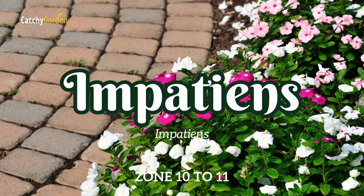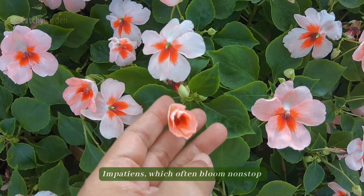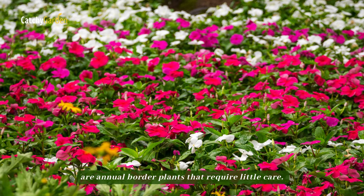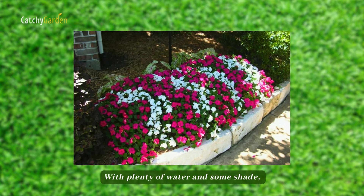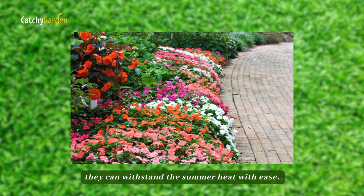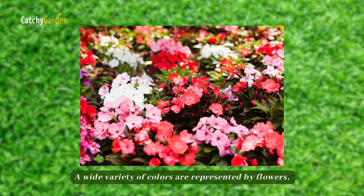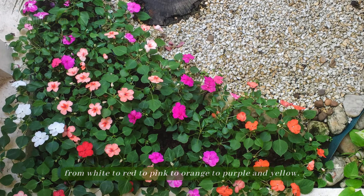Number 4: Impatiens. Impatiens, which often bloom non-stop from spring into October, are annual border plants that require little care. With plenty of water and some shade, they can withstand the summer heat with ease. A wide variety of colors are represented, from white to red to pink to orange to purple and yellow.